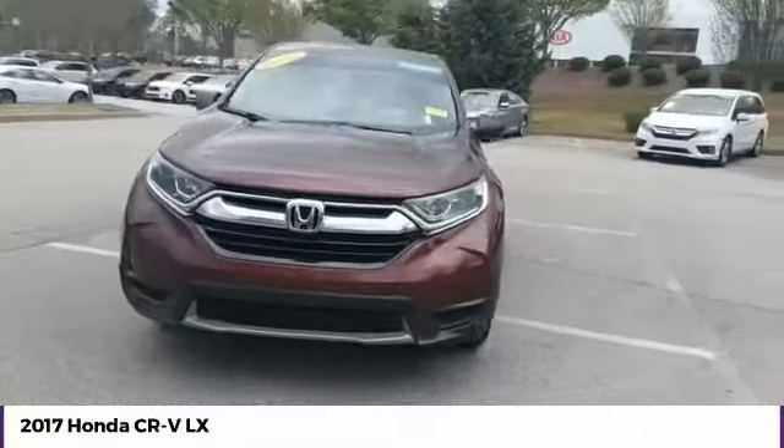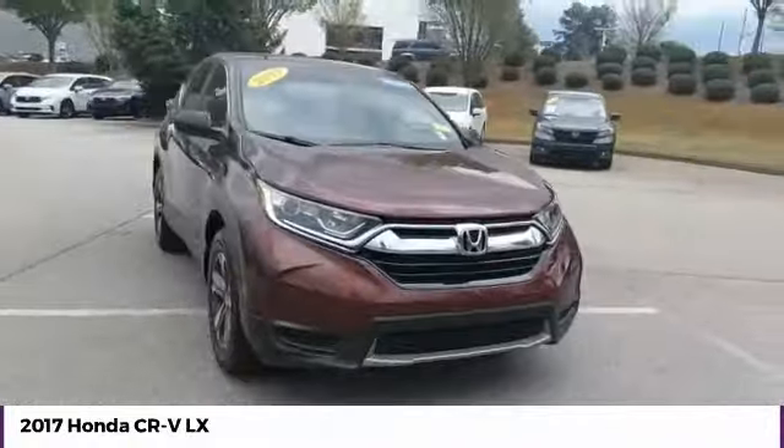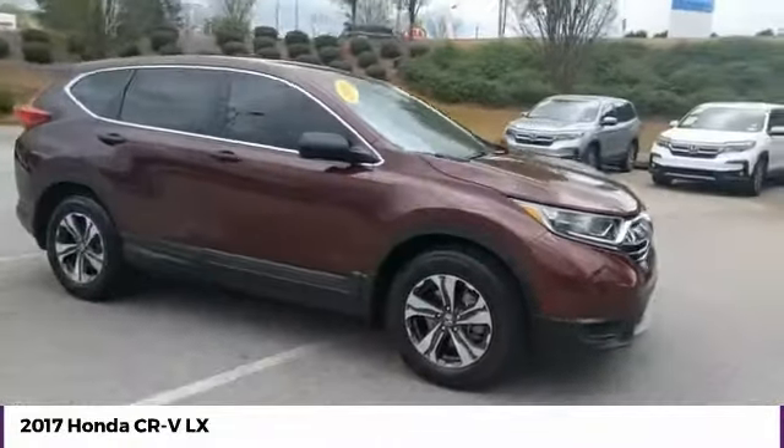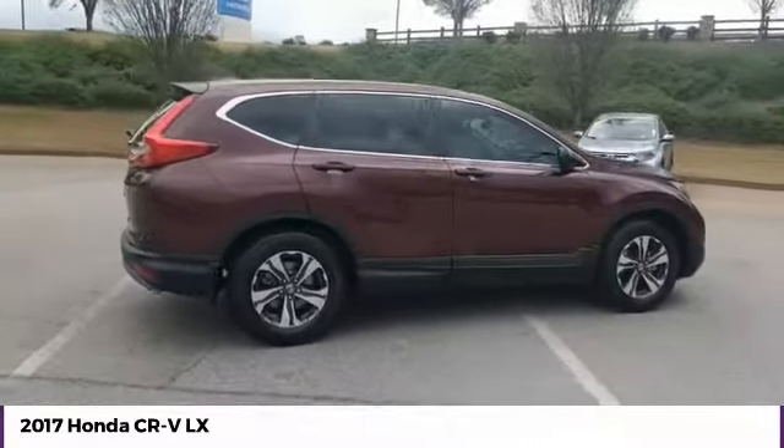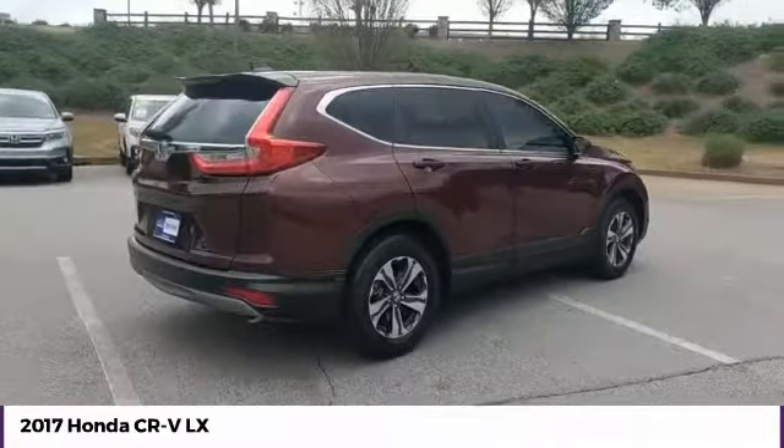Stop by and take a look at the 2017 CR-V — a top recommended vehicle because of its car-like driving manners, good value, cool technology, and comfy interior.